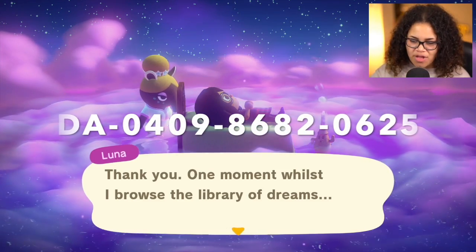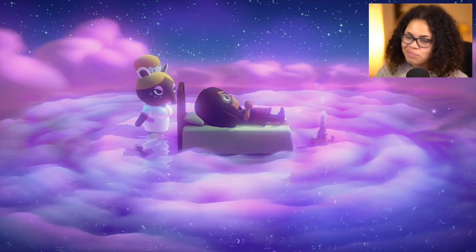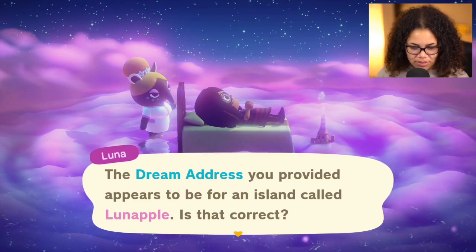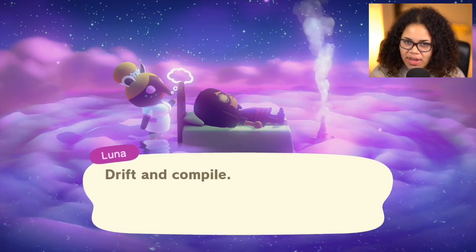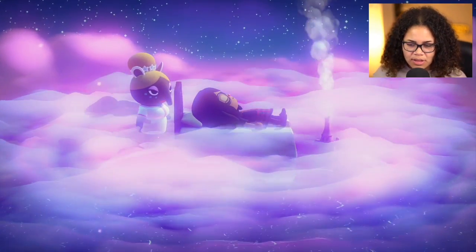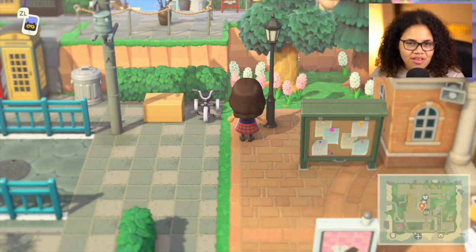That'll be fun — stay tuned, it'll be up tomorrow around the same time. This is the dream address if you want to check it out and tour together — it's called Lunapple. A reminder that you cannot do this without the monthly Nintendo Online membership. If you do a family plan, you can get a couple of friends on it — I do this with my sister, so definitely check if you can do that.